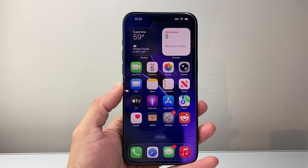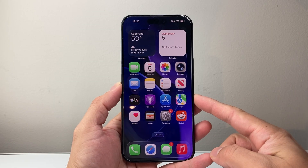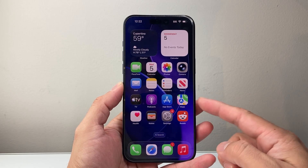Hey everyone, Tech Nomencher here with a video for you guys. In today's video, we're going to review iOS 26.1, the latest release on the iPhone 15 Pro Max. We're going to talk about the main features, battery and performance, and if it's worth it to upgrade to this version or not.